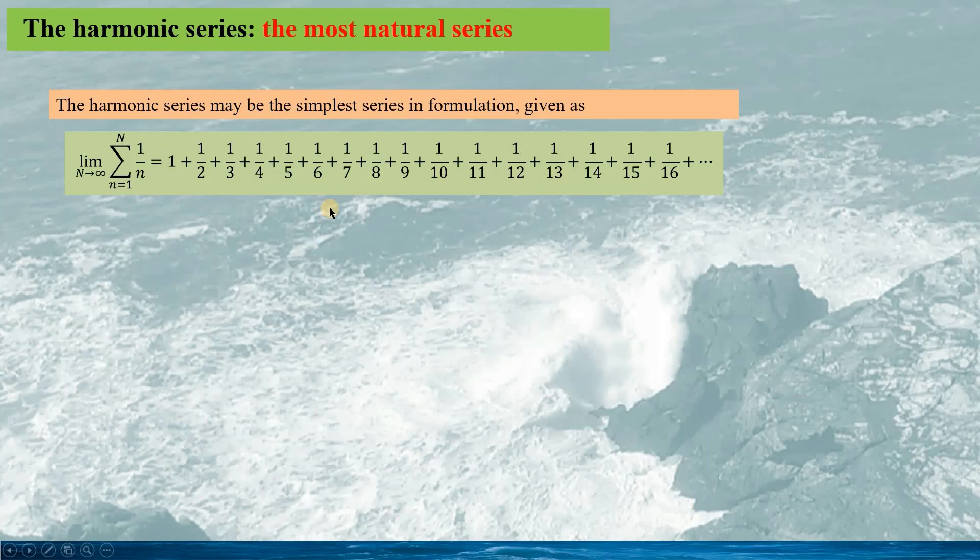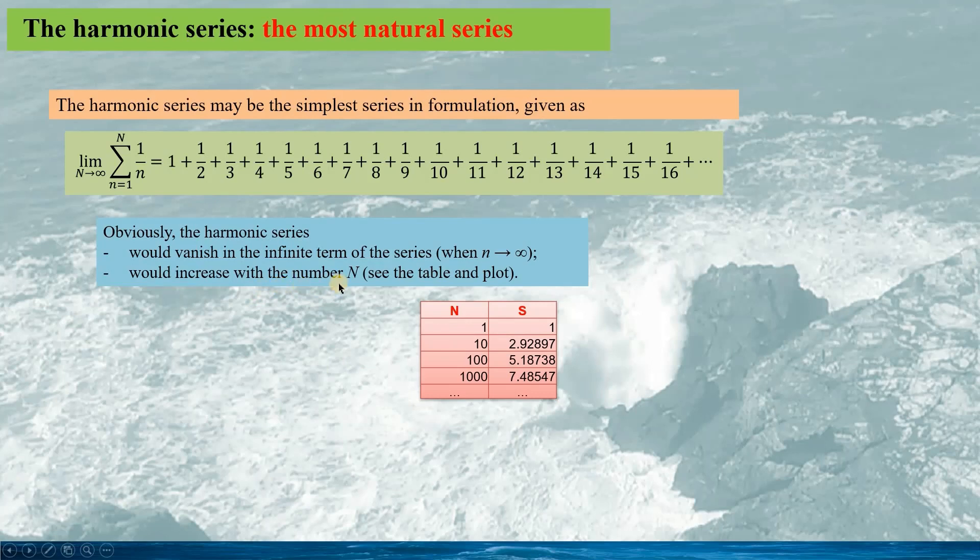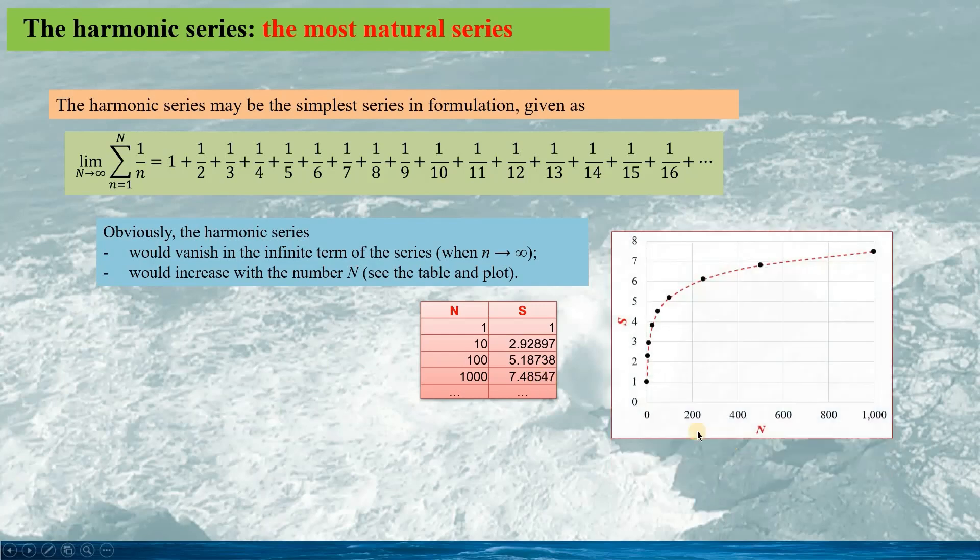An interesting and challenging series is the simple harmonic series, given as shown here. This series is basically based on the natural numbers — it would be the simplest series in formulation. The harmonic series has the following features: the term vanishes as n approaches infinity, and the series increases with the number N. From the table, going from N equals 1 to 1000, the sum increases from 1 to 7.48. If we draw the series, we see the curve shown here.